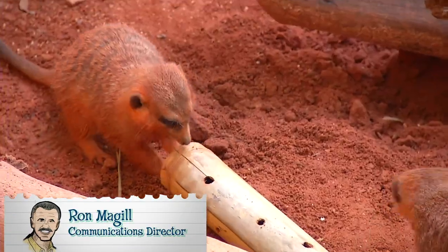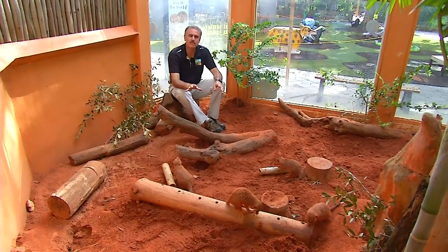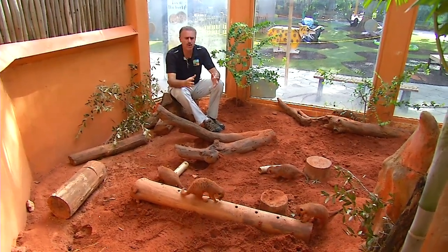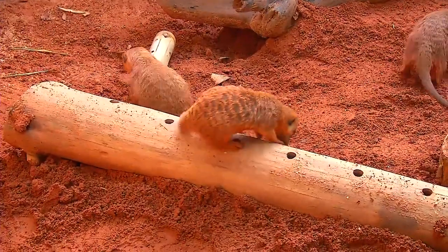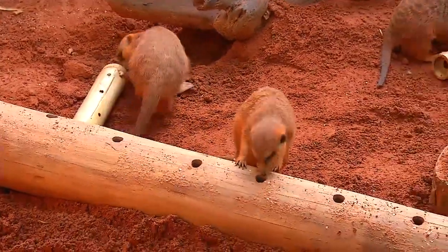These are really popular animals, especially since the release of the film Lion King. We all remember Timon, right? These are actually very, very social animals. They can number anywhere from 4 to 40 animals. They are actually a relative of the mongoose, and these are full-grown adults. There are some sub-adults in here, but they pretty much reach their maximum size.